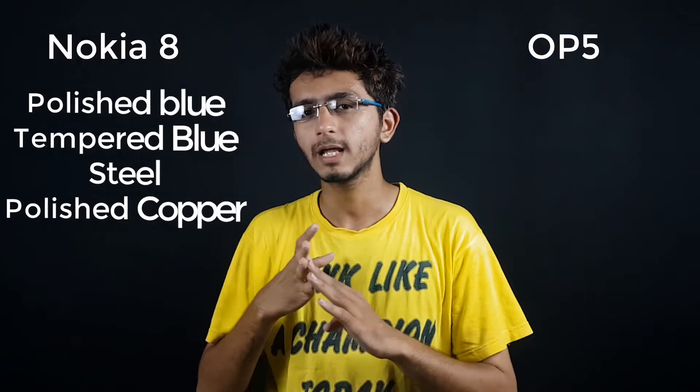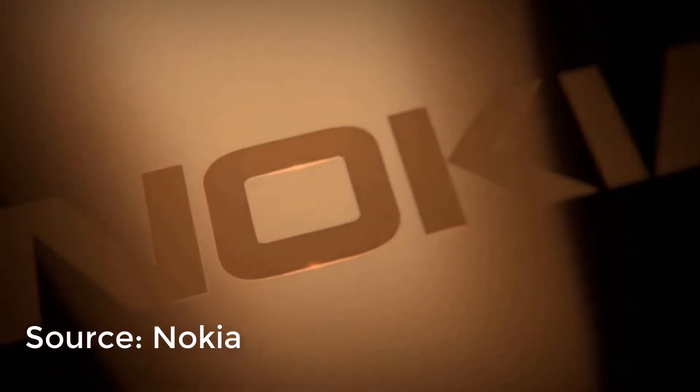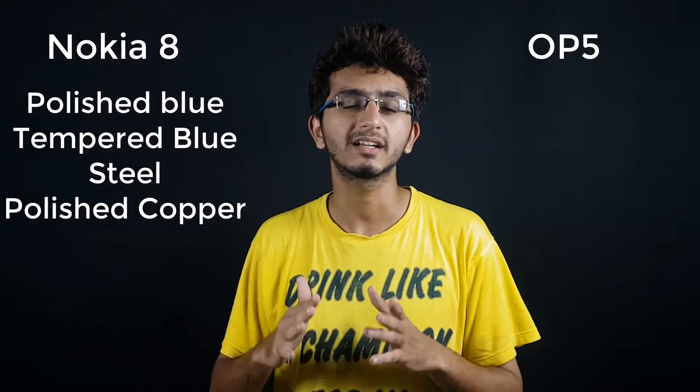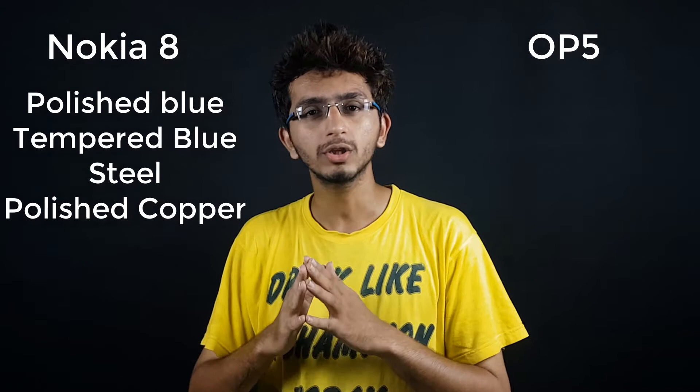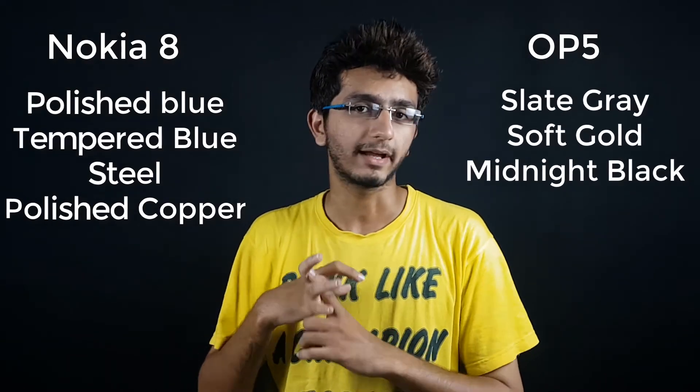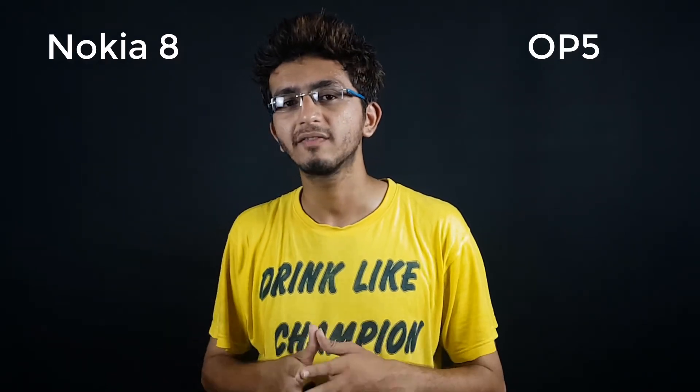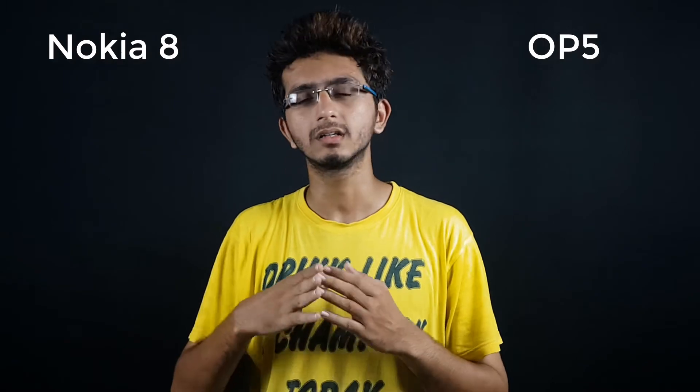Talking about colors, the Nokia 8 comes in Polished Blue, Tempered Blue, Steel (which is nearly silver), and Polished Copper, which looks a bit red. The OnePlus 5 is available in Slate Gray, Soft Gold, and Matte Black.